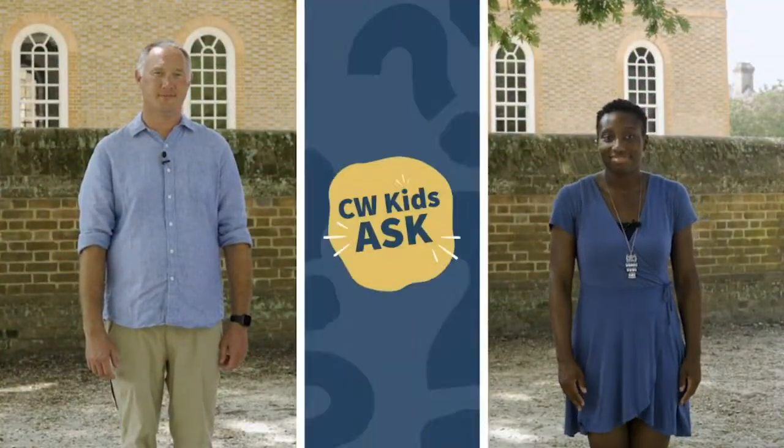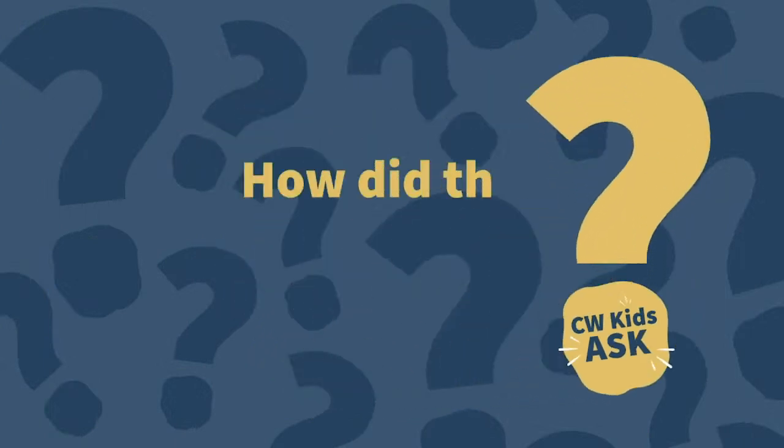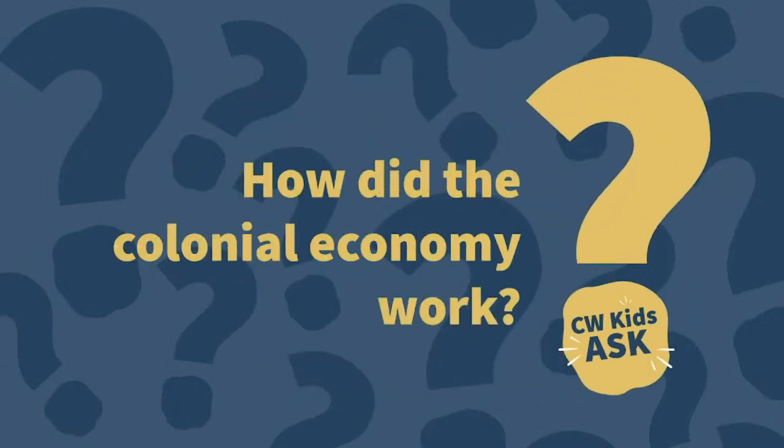The past has something for everyone, so come join us as we discover the past. How did the colonial economy work?